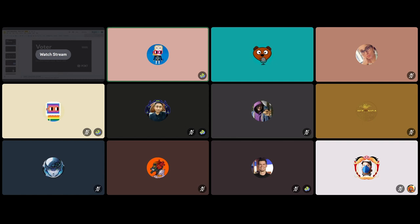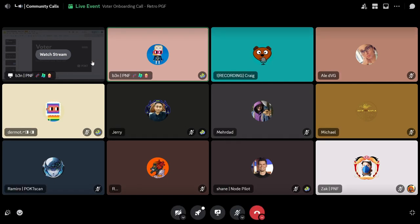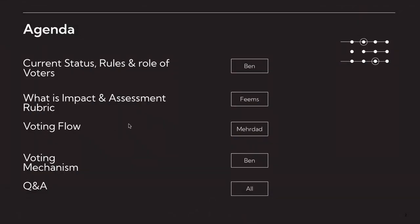We're going to talk about impact and assessment, which are the two key things voters need to be doing. Then my dad is going to give us a demo of the voting flow and the voting mechanism, which is something we're experimenting with in our funding round. At the end we'll do a Q&A.